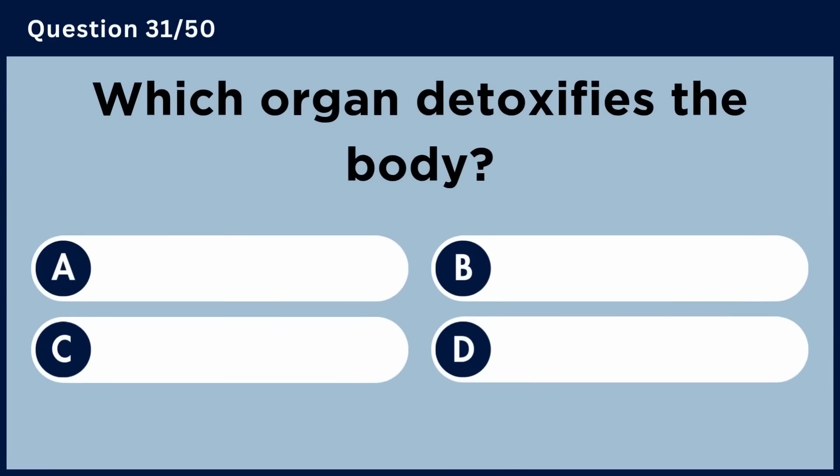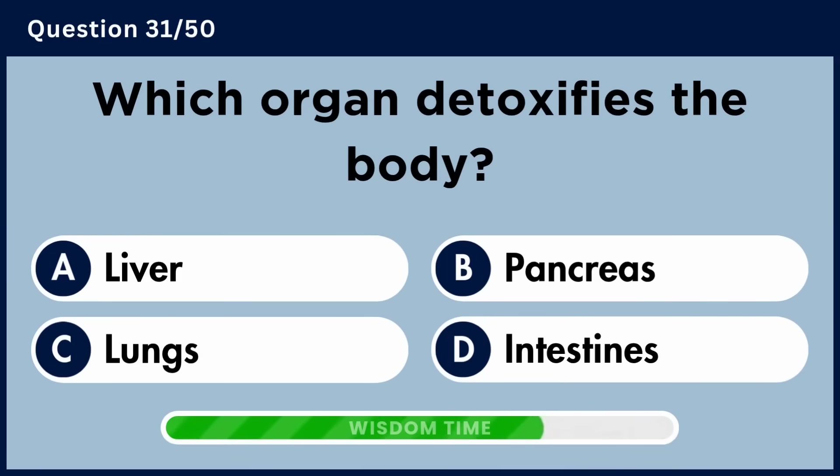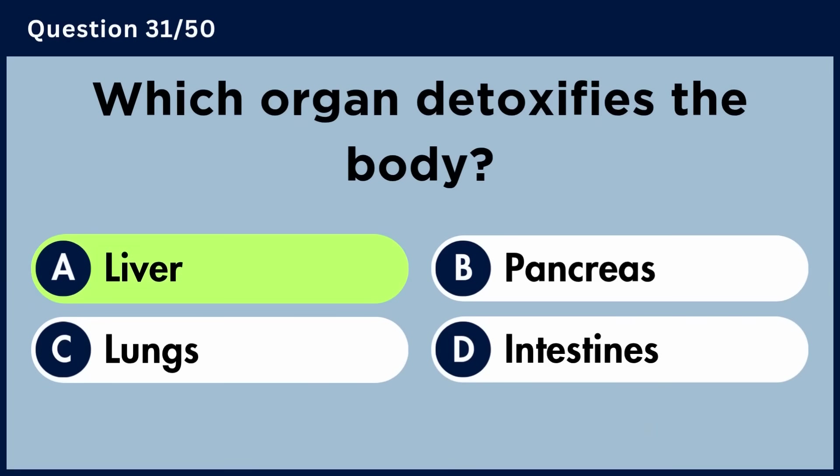Which organ detoxifies the body? Answer A: Liver.